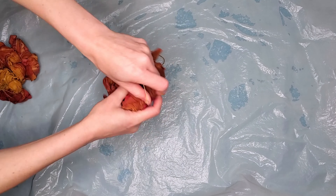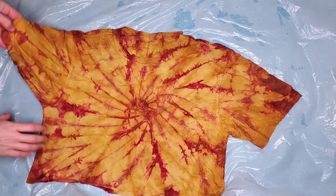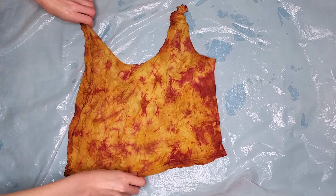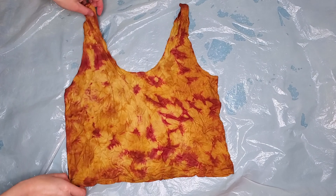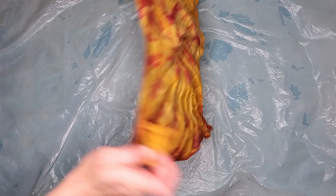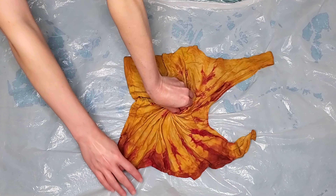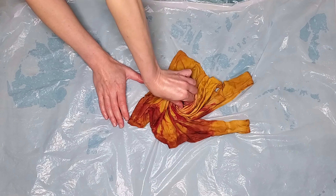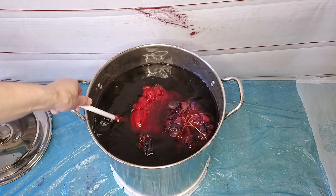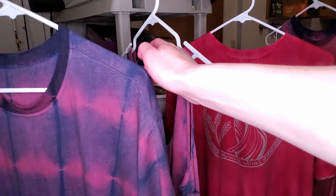Now let's see how some of these tie-dyes came out. The swirled t-shirt came out lovely. The crumpled tank is looking very nice. This swirled tank I only sprayed on one side with the cochineal, so that's what that looks like. I decided I want that tank top to have more pink color, so I'm actually retying it and this time I'm going to submerge it in the dye for several hours.